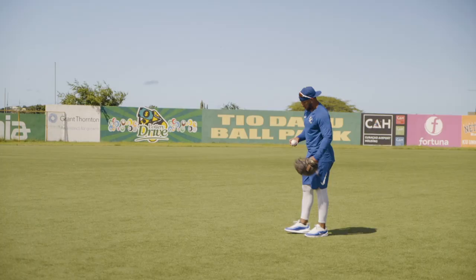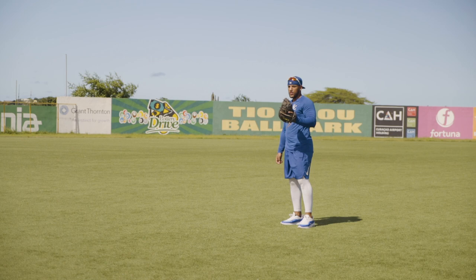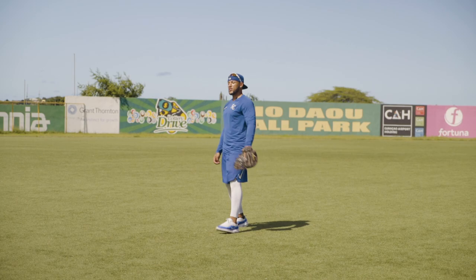So we're here at Teodol Ballpark, which is one of the best fields here in Curacao. This is where we train with all the professionals in the off season. This is where we do our defensive work and offensive work and try to get better every single day.